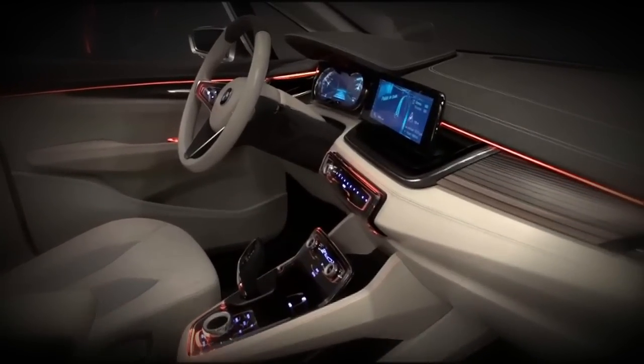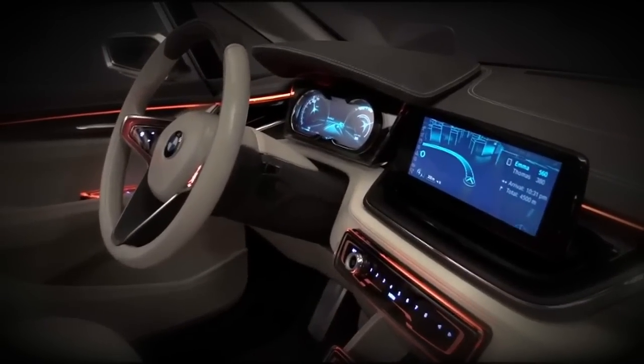You know how car makers are always trying to convince us that their vehicles are now rolling consumer electronics? Bingo! And you should think about the data within them in that vein.